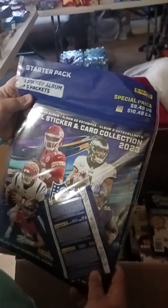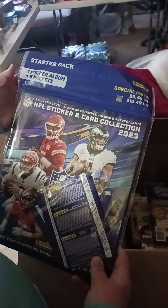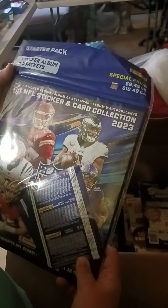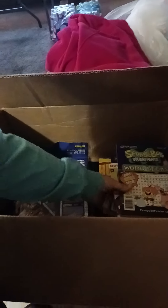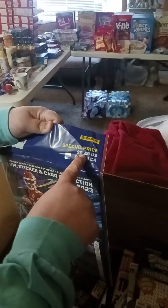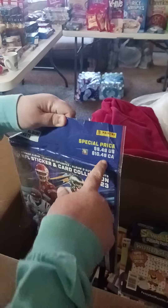We got this Panini NFL sticker and card collection starter pack — one sticker album plus five packets. I think I got three of those and they retail about $11 a piece — $9.49 but in Canada almost $11.